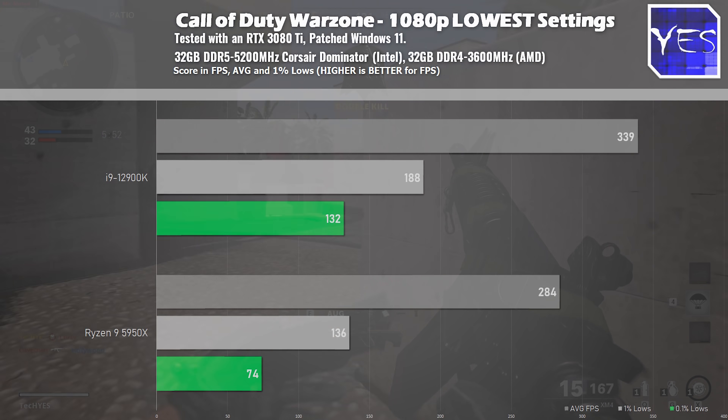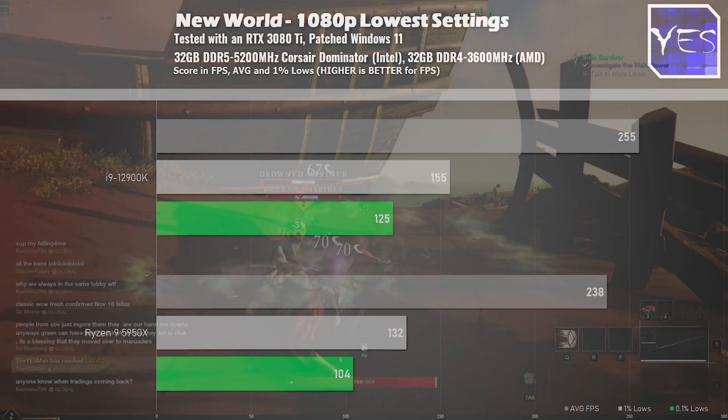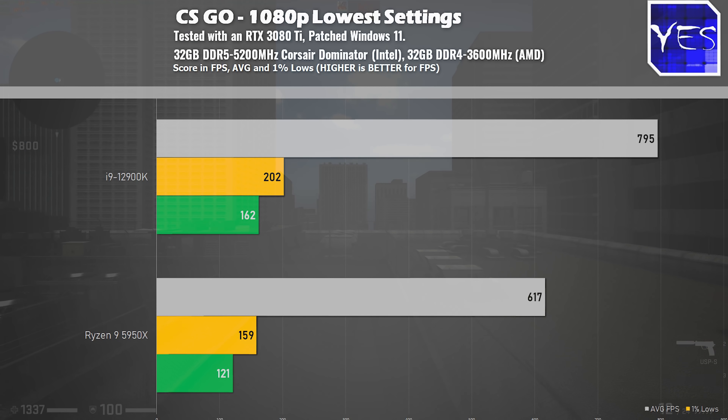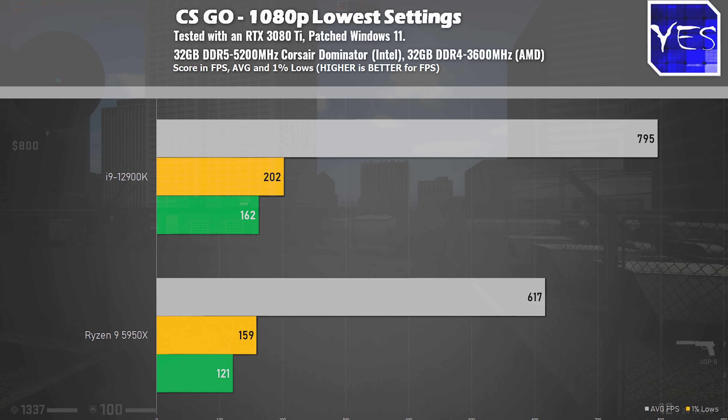Moving over to New World, we saw 255 average FPS versus 238, and just like Call of Duty, the 1% and 0.1% lows scaled better on the Intel system. Moving over to CS:GO, yet another victory for the 12900K — this one being quite sizable at 795 average FPS versus 716.